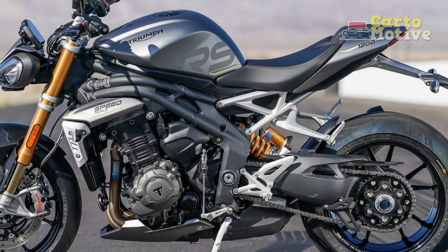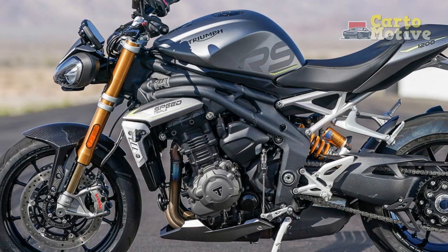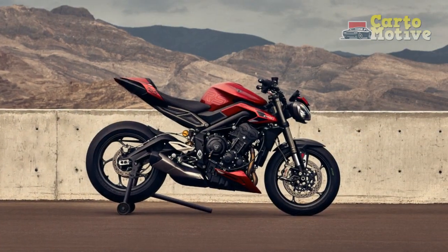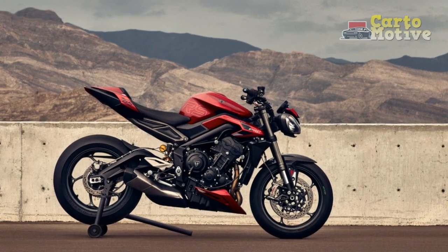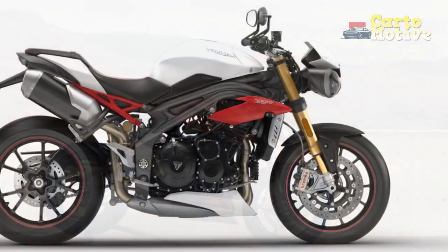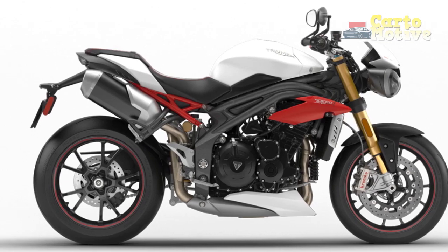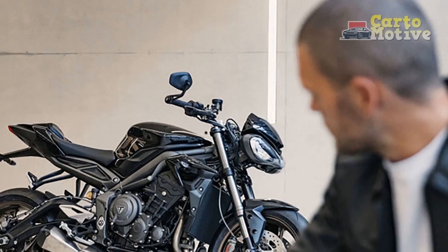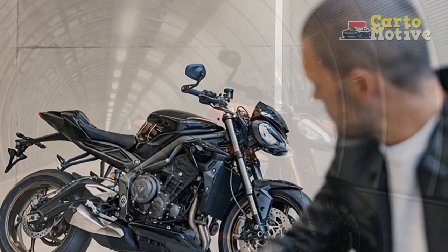The advanced electronics suite on the Speed Triple RS ensures that all that power is harnessed effectively. Cutting-edge features such as multiple riding modes, traction control, cornering ABS, and wheelie control instill confidence in the rider, both on the open road and on twisty tracks. Triumph has expertly tuned the suspension with top-of-the-line Öhlins components front and rear, providing an optimal balance between sporty handling and comfort on varying terrains.